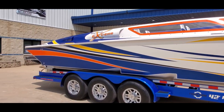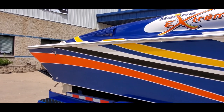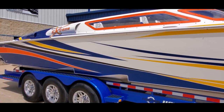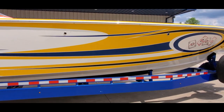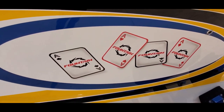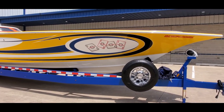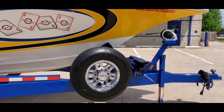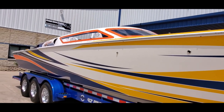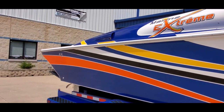Beautiful custom paint — walking down the side you can see it's in superb condition. It's an amazing piece; it is number 4 out of 14 built. There are no blemishes walking down the side, super well cared for. Bottom of the boat is clean, and the stainless rub rail is nice.